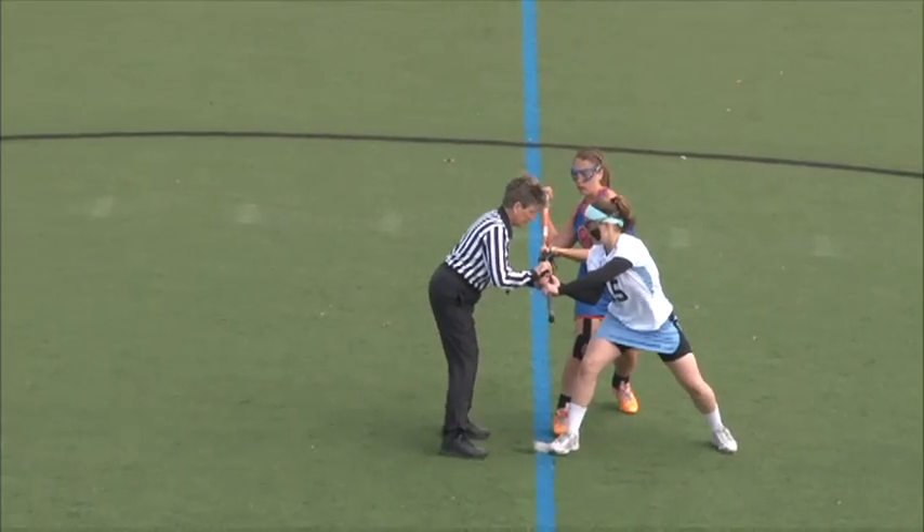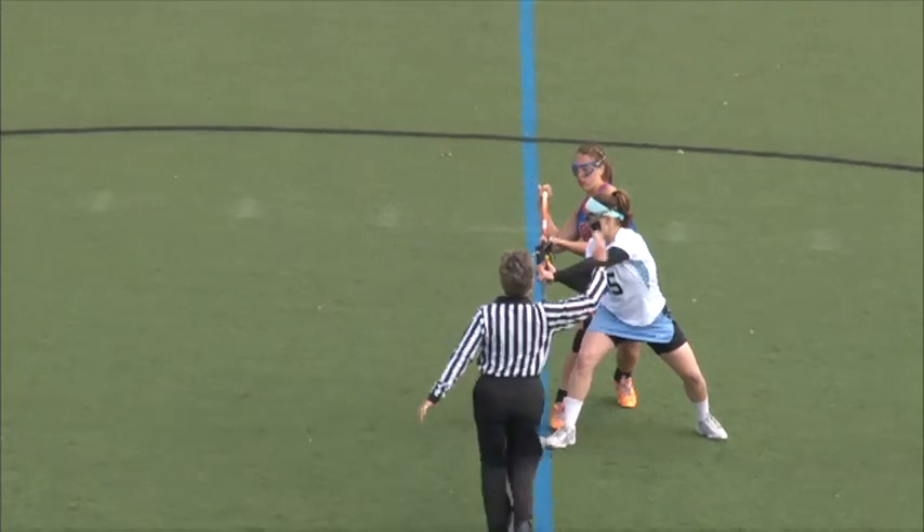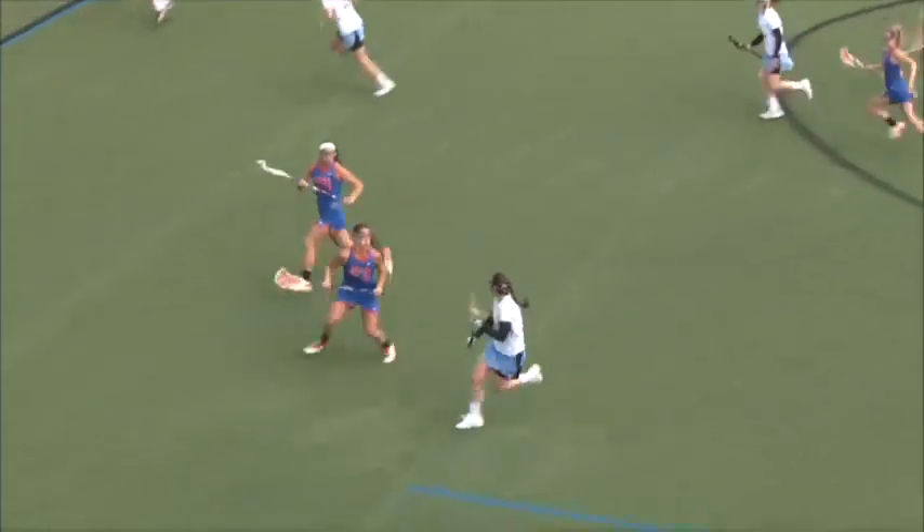This matchup is against the number 13 and number 4 teams in the country. This is their sixth time meeting, and JHU's all-time record against Florida is 1-4.